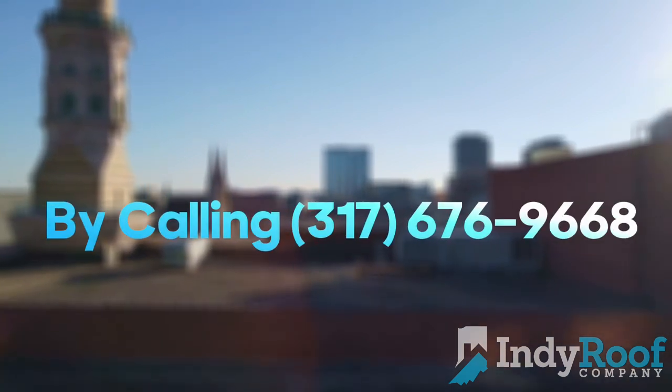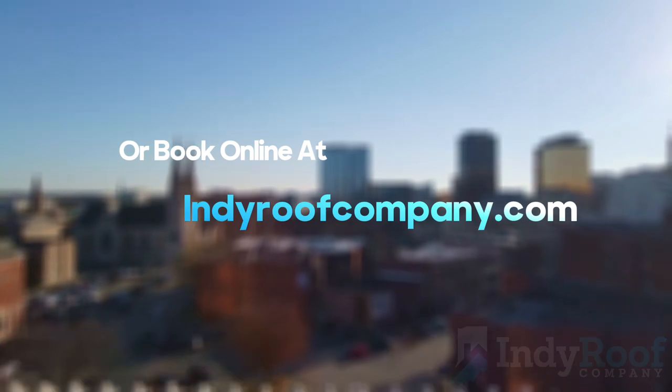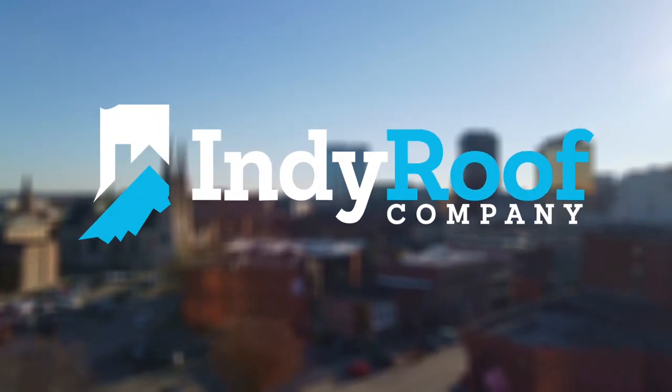If you're a property manager, a business owner, or a commercial realtor, give us a shout — we'd love to help you out. If you have anything you'd like us to come take a look at, reach out, call the office, or go to www.indyroofcompany.com.